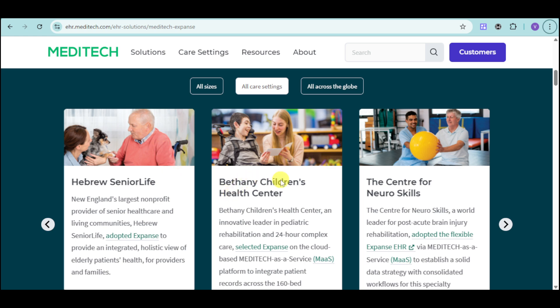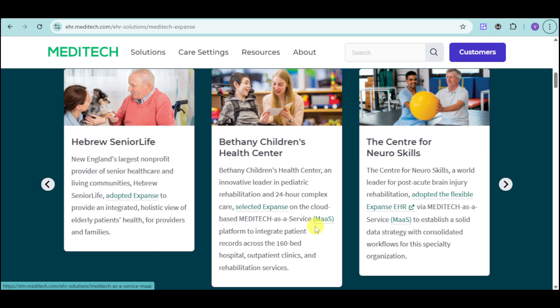By contrast, we have Bethany Children's Health Center, which caters to pediatric rehabilitation with 24-hour complex care. They have selected Expanse on the cloud-based Meditech as a Service platform to integrate patient records across a 160-bed hospital, outpatient clinics, and rehabilitation services. We also have the Center for Neuroskills, a world leader in post-acute brain injury rehabilitation, which has adopted the flexible Expanse EHR via Meditech as a Service to establish a solid data strategy with consolidated workflows.